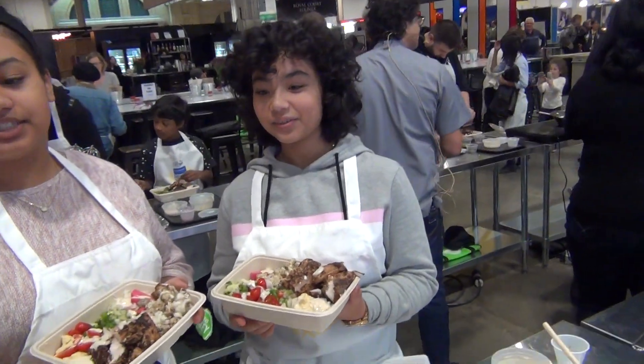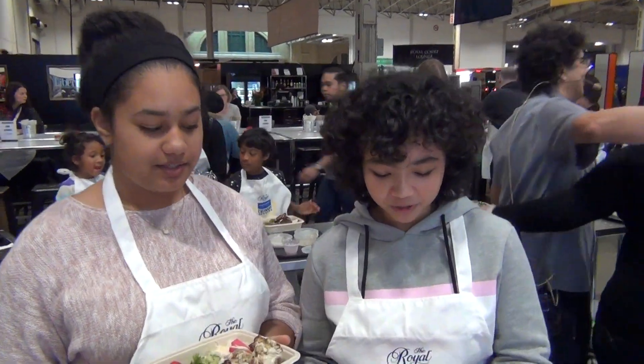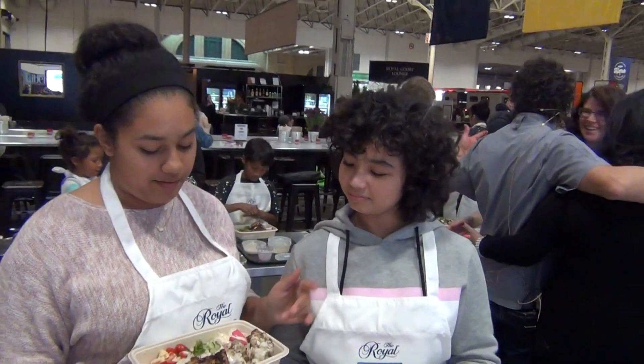How was it? It was good, it was really nice. It was very simple, not a lot of work, and it was pretty easy. Everything you have at home.